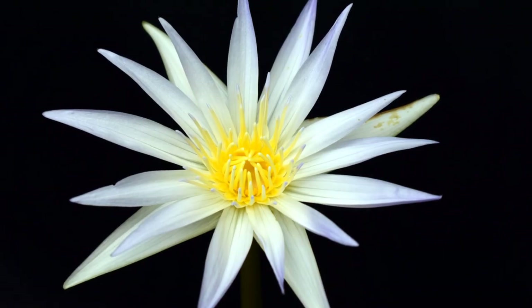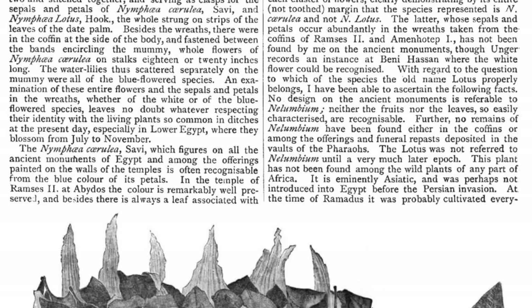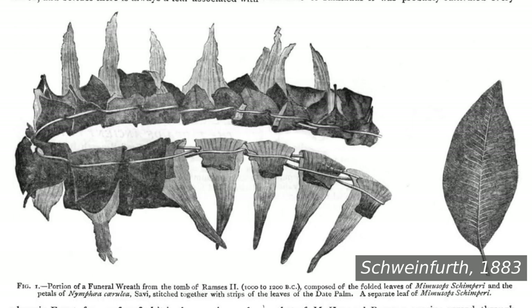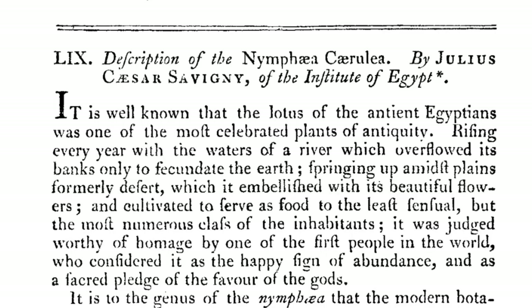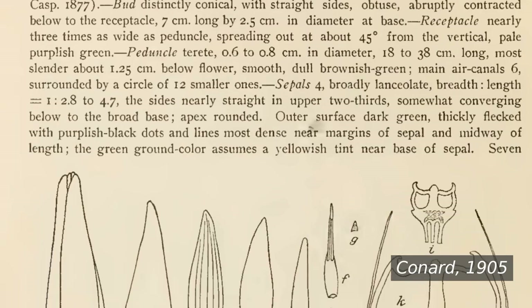Yes, finally — that's one of mine. As you can see, there's a bit of an identity crisis for Nymphaea cerulea. This video is a visual taxonomic key to identify the plant used in ancient Egyptian rituals, as determined in 1883 by Swinefurth, the one named by Sevigny in 1803.